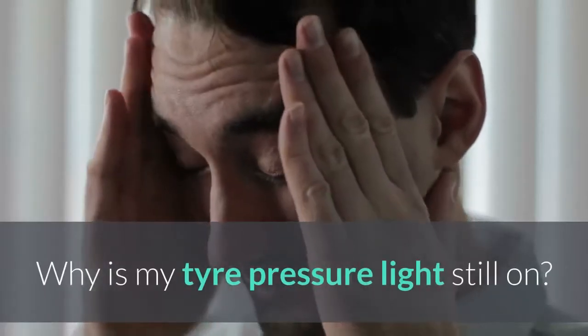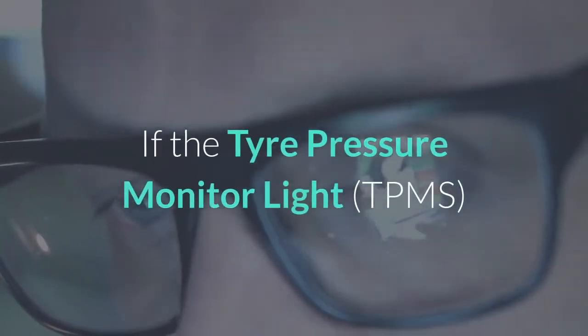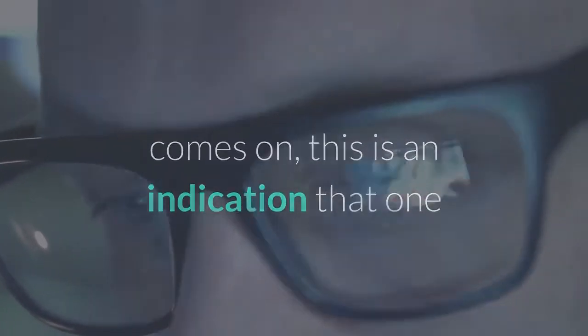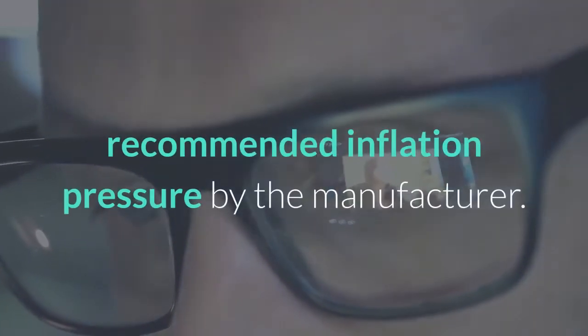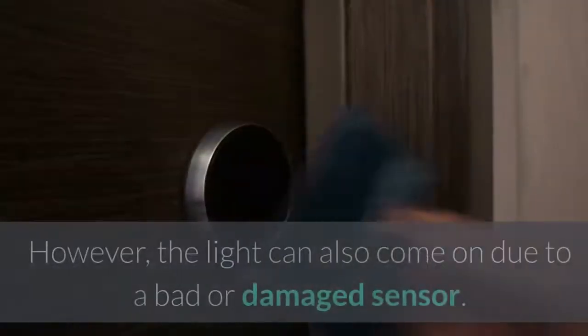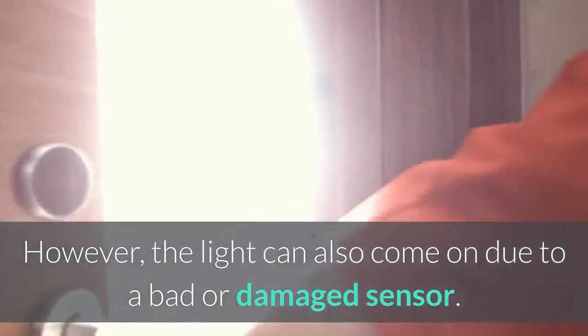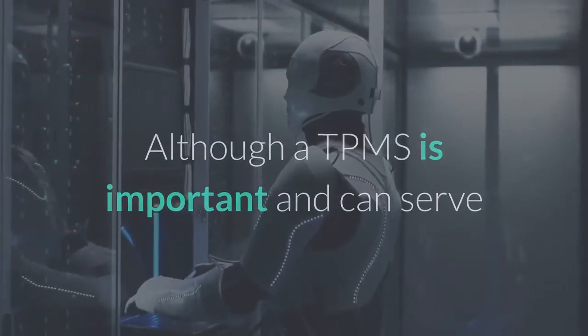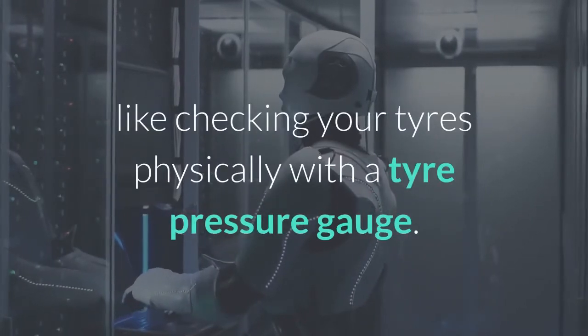Why is my tire pressure light still on? If the tire pressure monitor light, TPMS, comes on, this is an indication that one or more of the vehicle's tires is below the recommended inflation pressure by the manufacturer. This is why it is necessary to always check the pressure before you have driven the car. However, the light can also come on due to a bad or damaged sensor. Although a TPMS is important and can serve as a warning, there is nothing like checking your tires physically with a tire pressure gauge.